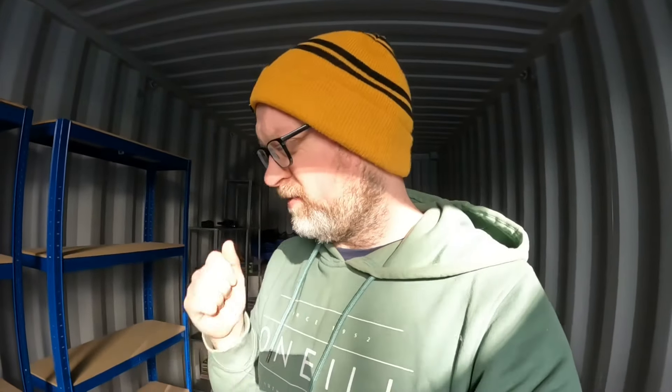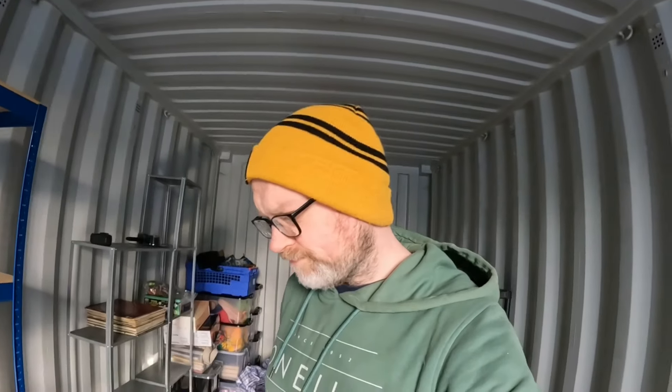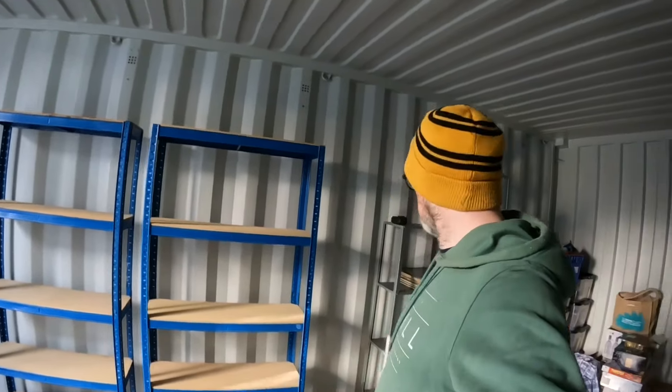That took longer than expected but the shelves are up, which is good. It took a bit longer because I haven't got a rubber mallet to bash them together, so I was just using my hands. Because they're old they're all bent, so they're fine but just trickier than if they were brand new. It looks good though - I can fit quite a few books on those. The smaller one I was using for lightweight stuff, I can still use that for lightweight stuff and might just leave it over here.